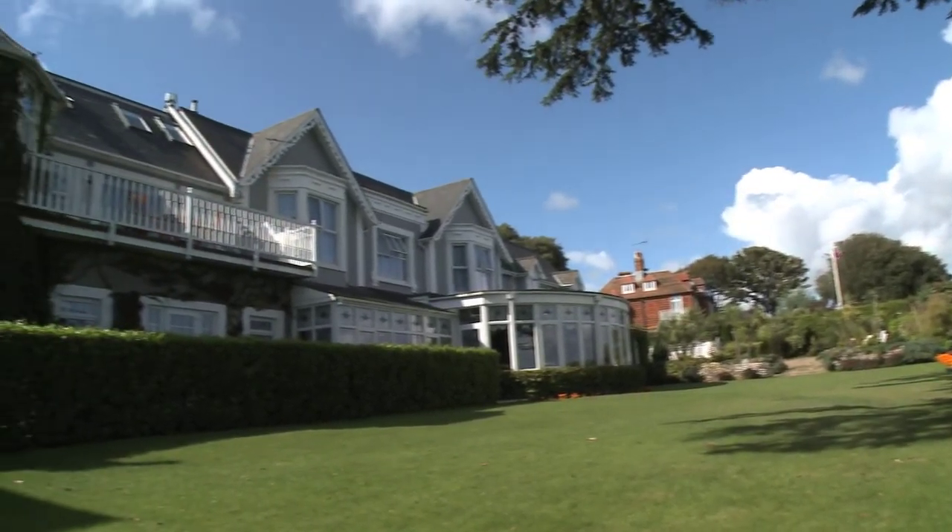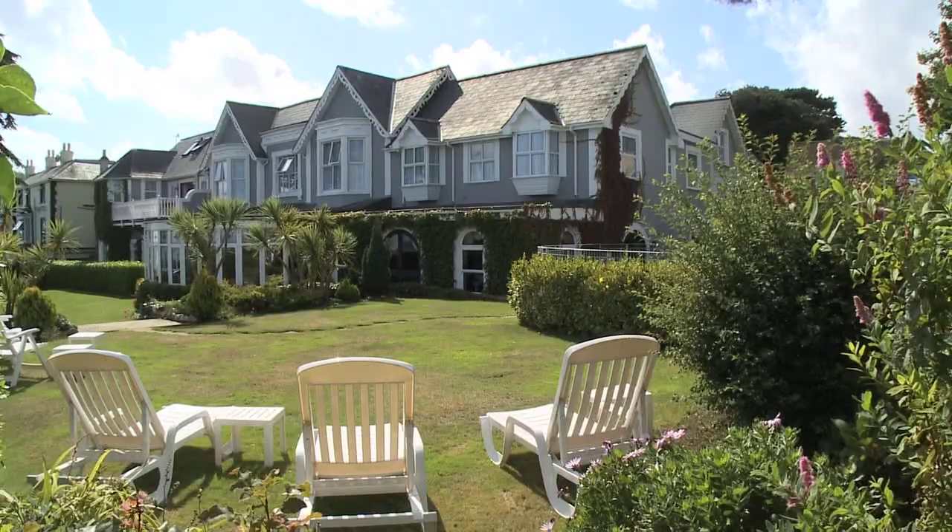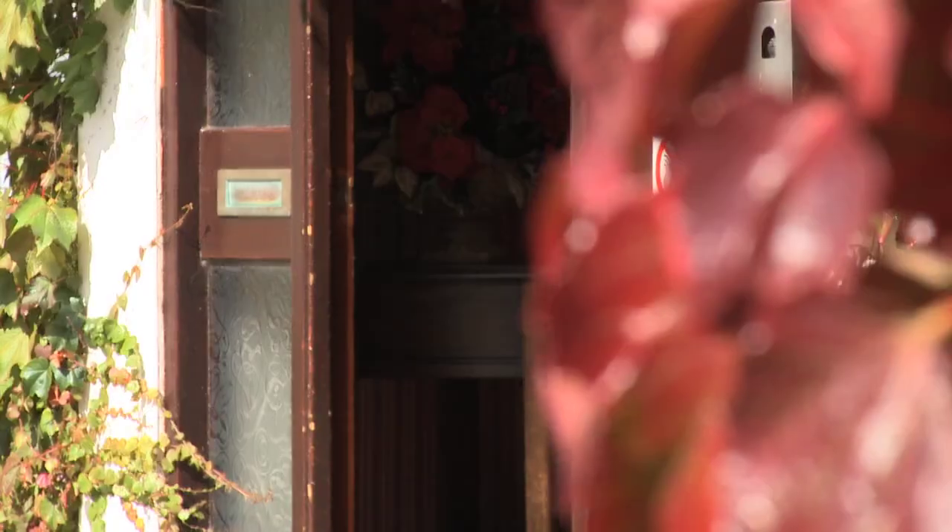Superbly situated on Shanklin's famous Keats Green, the Brunswick is a family-run hotel offering first-class accommodation designed for your personal comfort and relaxation.